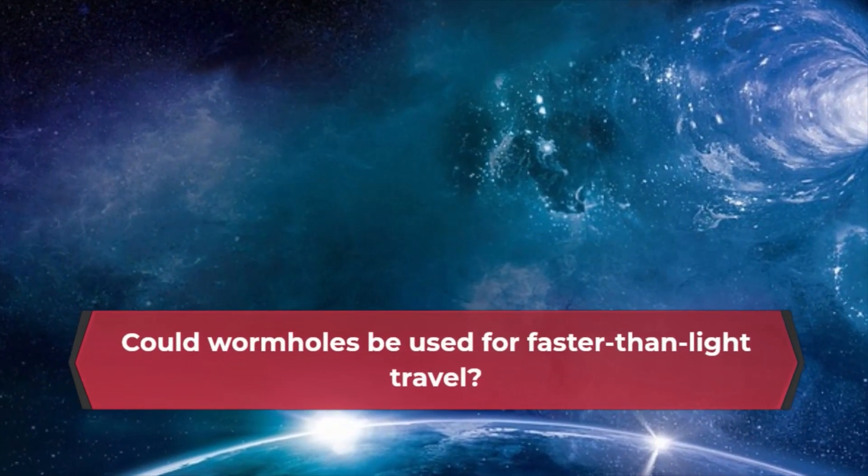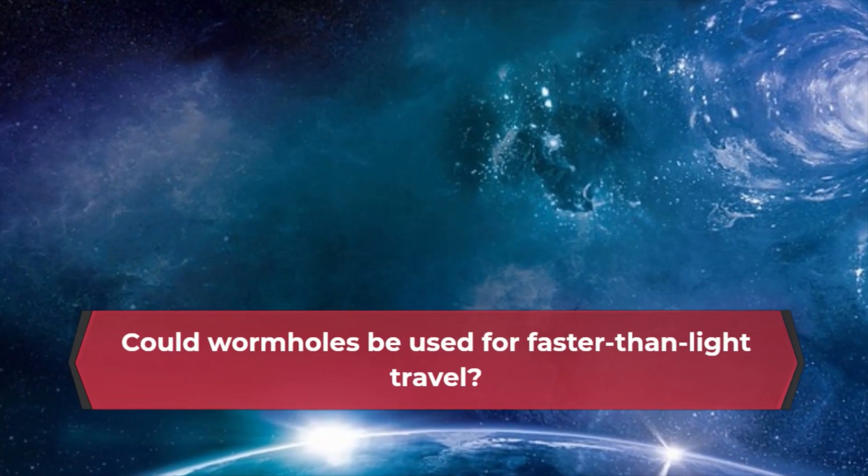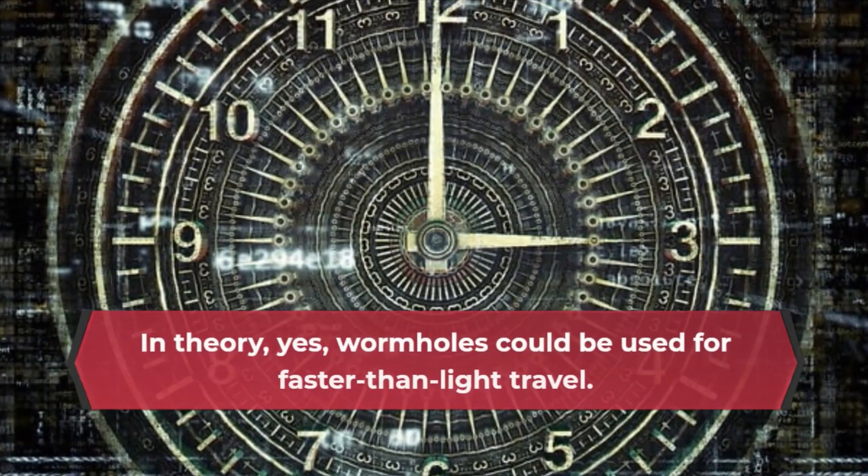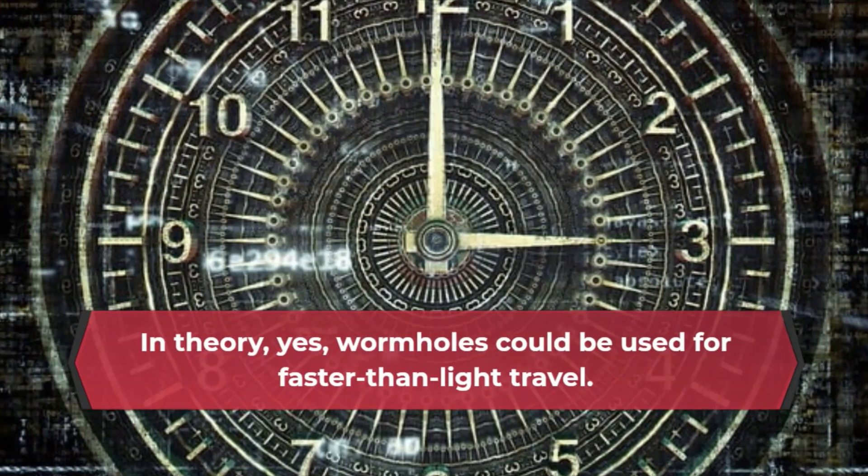Could wormholes be used for faster than light travel? In theory, yes. Wormholes could be used for faster than light travel.